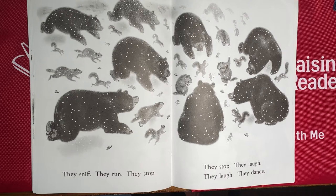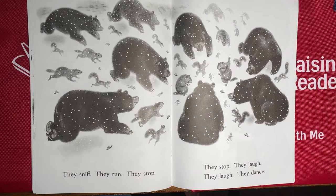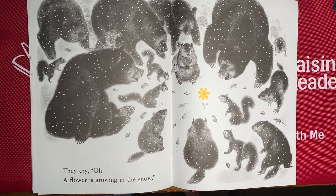And they all stopped. Why do you think they stopped? Look, they're dancing! I can see groundhogs are dancing, and the squirrel looks so happy, and also the bears. They're all smiling — they're so happy. Let's see what they found. What do you see on this page? There's a new color. It's yellow. There's a yellow flower.